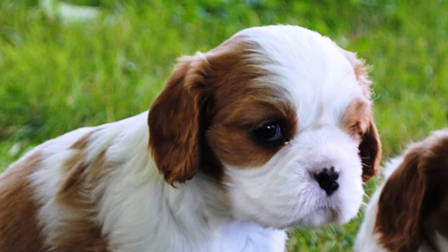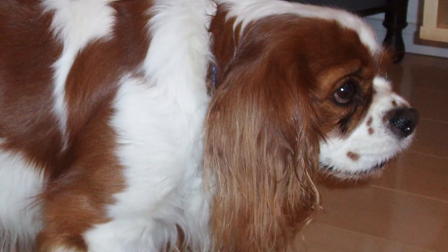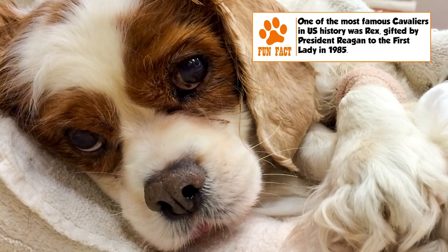Health: The life expectancy of a Cavalier is 9 to 14 years. Mitral valve disease is a very common ailment in the breed and is the most common cause of death. Other serious genetic problems can be syringomyelia, a condition affecting the brain and spine, hip dysplasia, luxating patella, and some vision and hearing disorders.